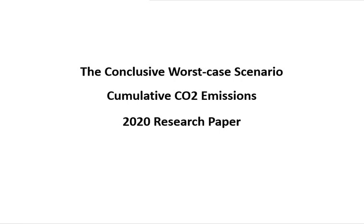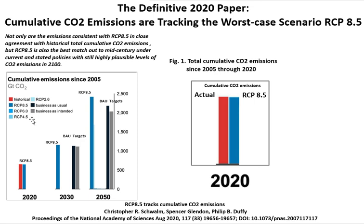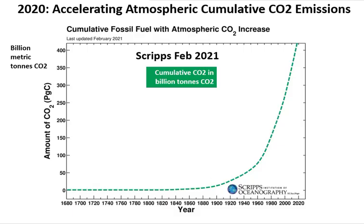Now, a conclusive research paper on the worst-case scenario focuses on cumulative CO2 emissions, published in 2020. It shows the record of actual cumulative CO2 emissions in red alongside the projected RCP 8.5 cumulative CO2 emissions, and the actual is slightly above the RCP 8.5. The paper makes the point that we are on, and will continue on, the worst-case scenario. This accelerating atmospheric cumulative CO2 data is from Scripps, up to 2021.